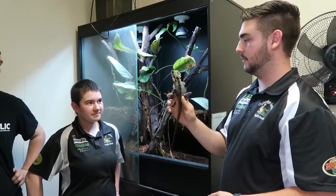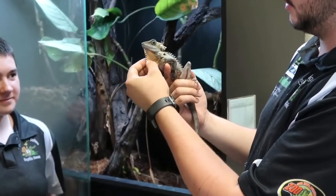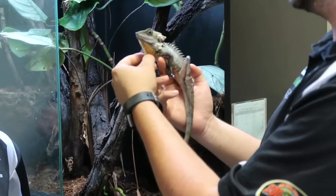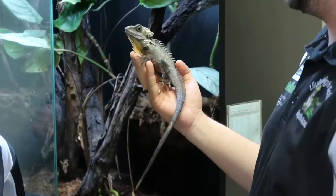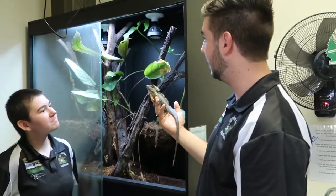So these guys, if you have a look at them, are probably the closest thing to a modern-day dinosaur with their spikes and that big... I don't know what you call that bit — the dewlap flap. They're a really awesome species and we're really happy to have them here at Lulladaheim.